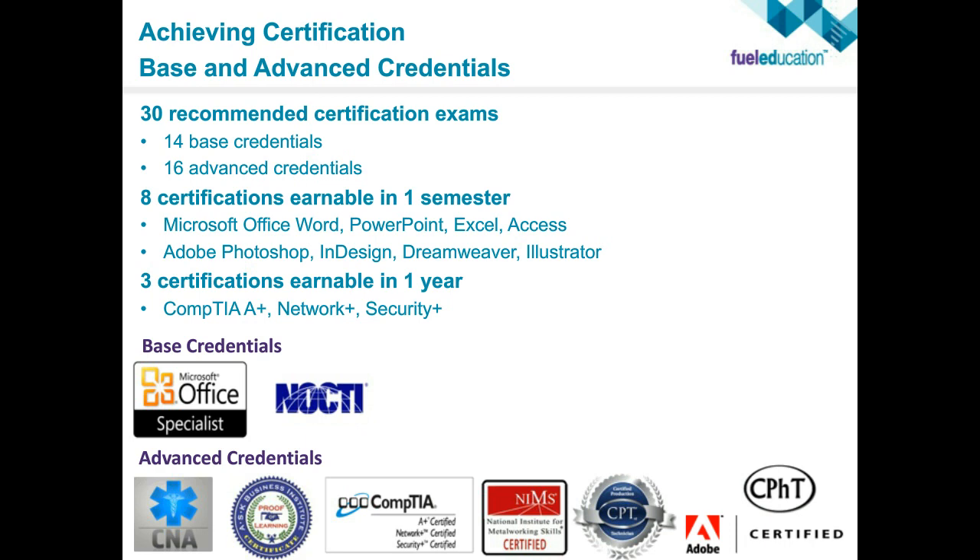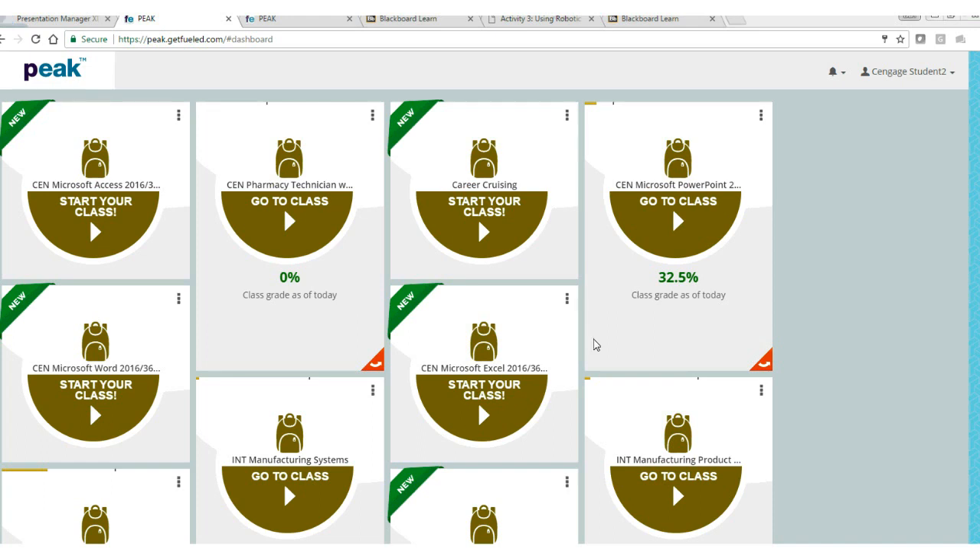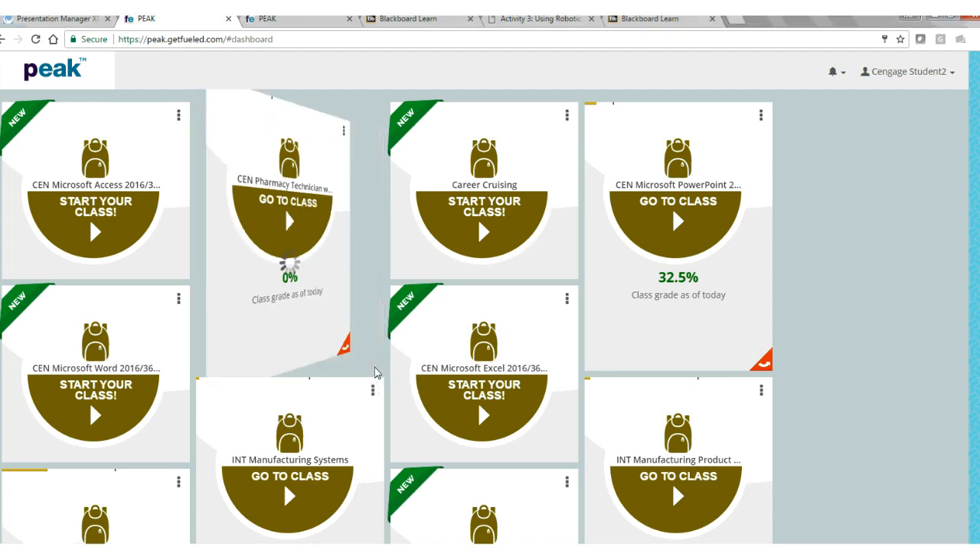Now we're going to hop over to the live demo — let me share my screen. Students, teachers, and administrators all log in through the same peak.getfueled.com. This is a bit of an atypical view of what students would see — each one of these is a course card. Students can see what their grade is, flip it over, and see all of their quick checks and everything that they've done. The idea is to give as much information to students as possible.